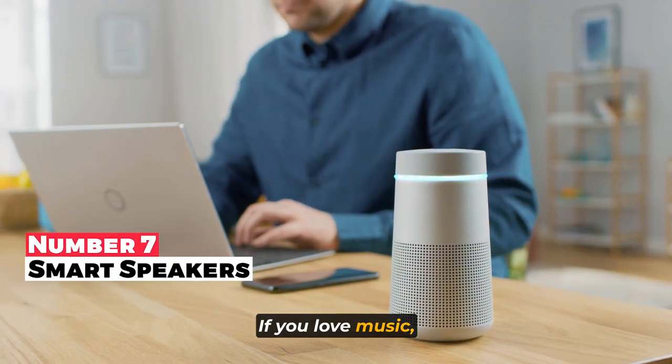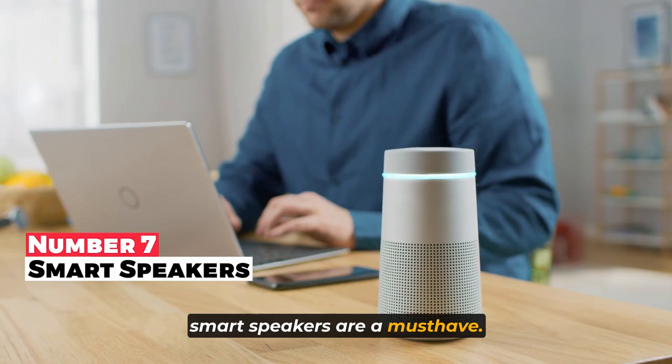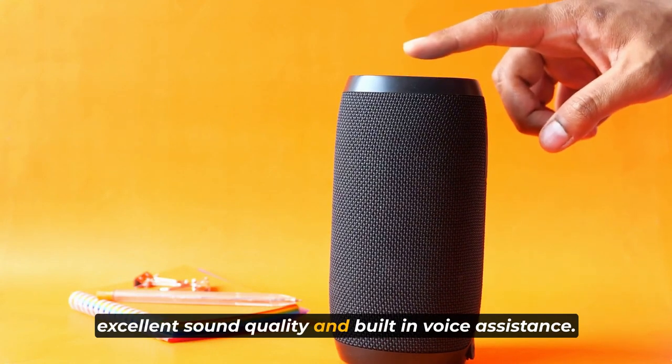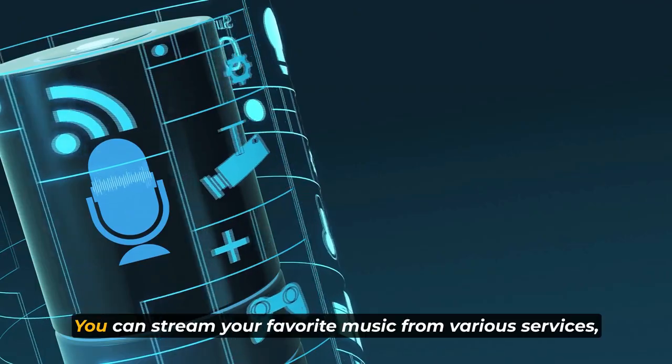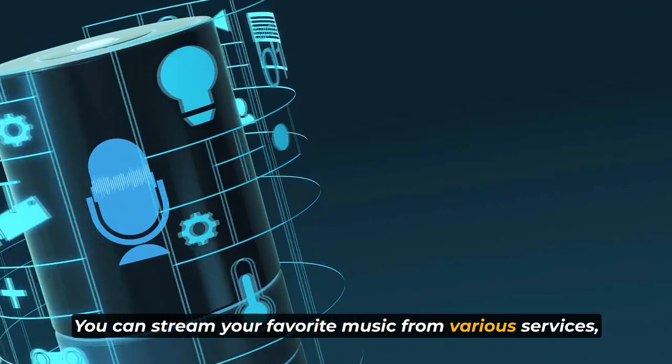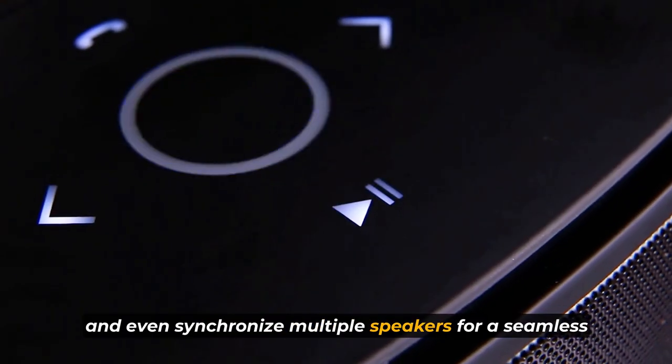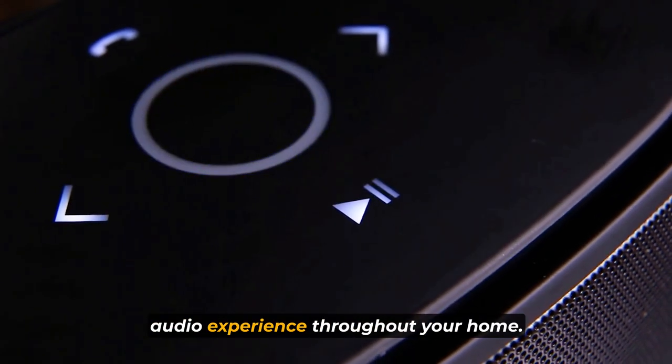If you love music, smart speakers are a must-have. Companies like Sonos and Bose offer speakers with excellent sound quality and built-in voice assistance. You can stream your favorite music from various services, control the volume, and even synchronize multiple speakers for a seamless audio experience throughout your home.